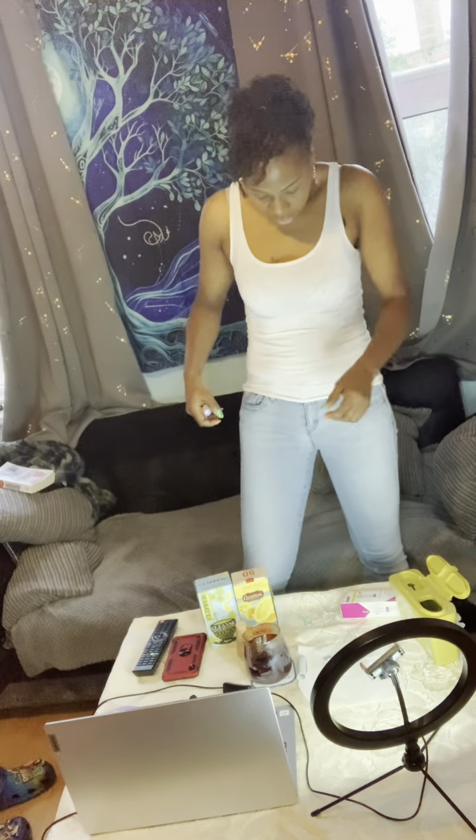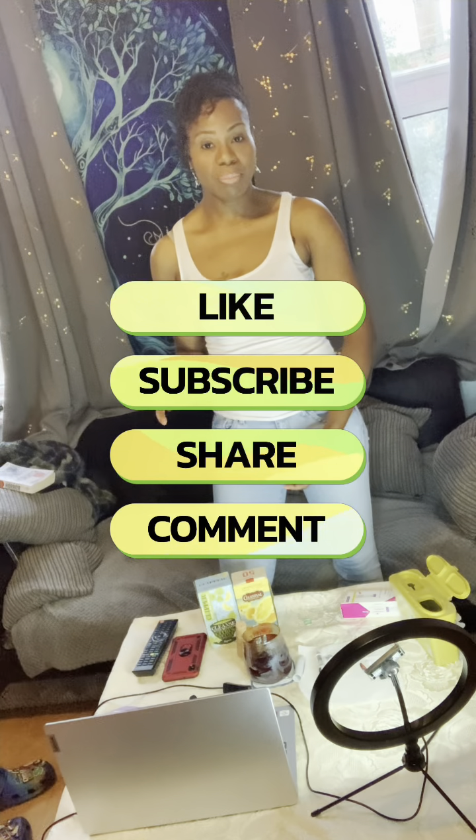Thank you so much for watching. Please like, share, and subscribe. If you haven't seen my Monjaro video, go ahead and watch that, and I've got other videos with useful information too. Tell your friends — we are growing this channel and I thank you so much. The channel is starting to pick up. I'll leave you now and see you in my next video. Have a wonderful day!